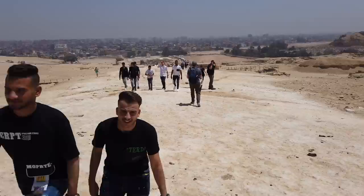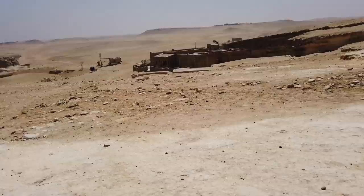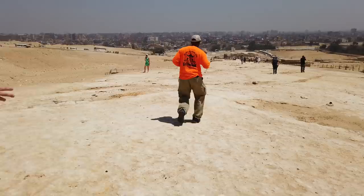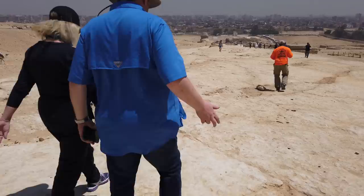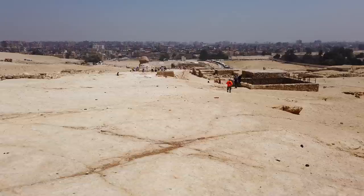We're on the Giza Plateau, approaching the Osiris shaft, which we have rented for two hours. There is the Menkaure Pyramid, there's the Second Pyramid, and there is the Great Pyramid. This is the causeway from the Second Pyramid. The Sphinx is there in the background.